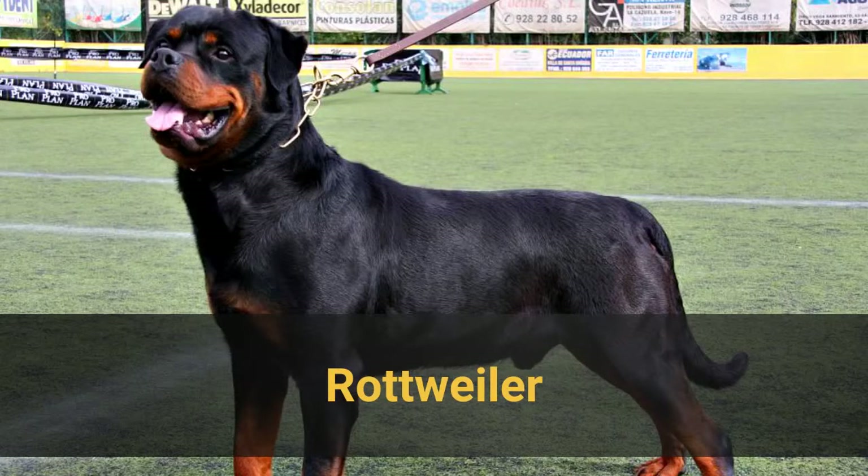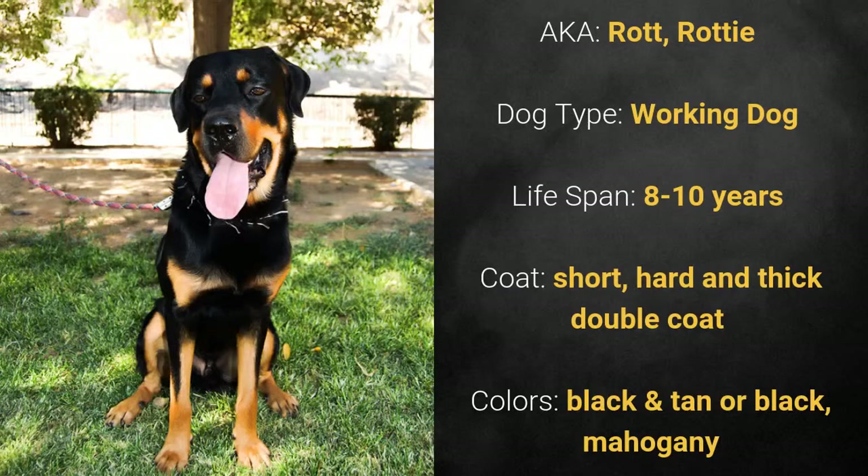Number 17: Rottweiler, also known as Rott or Rottie. It is a working dog and has a lifespan of 8 to 10 years. It has a short, hard, and thick double coat and comes in black and tan, black, or mahogany.